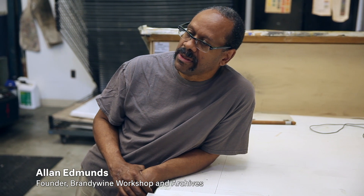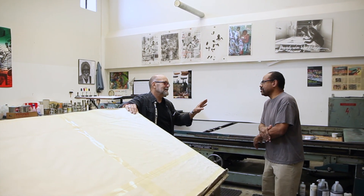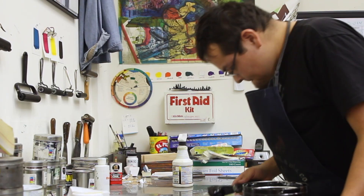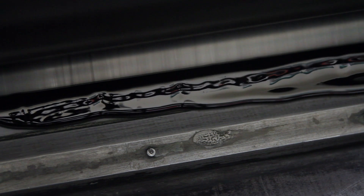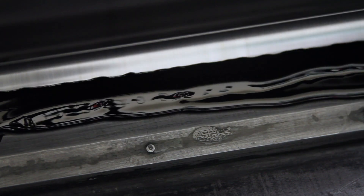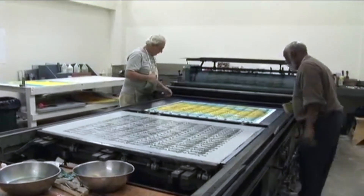I think it's the atmosphere around Brandywine, Alan, beginning with him — such a wonderfully inviting person. You can see the history, like all around the place. You see all these prints from great artists, some people who I knew personally and some who I didn't but admired for years. It seemed a place that was saturated with the atmosphere of working artists for many years.